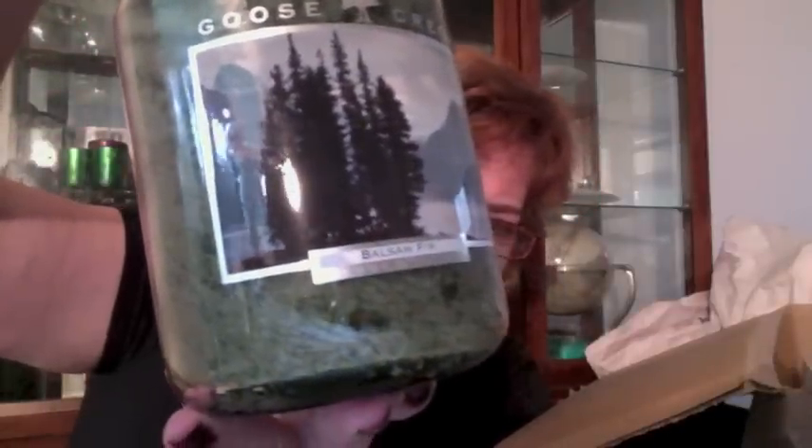The balsam candle — and I can smell it already. Even closed, I can smell this. This is awesome. Oh, my gosh, my house is going to smell like Christmas all year. It smells fantastic, it smells so good. There you go — Goose Creek balsam fir. Yes, there it is.